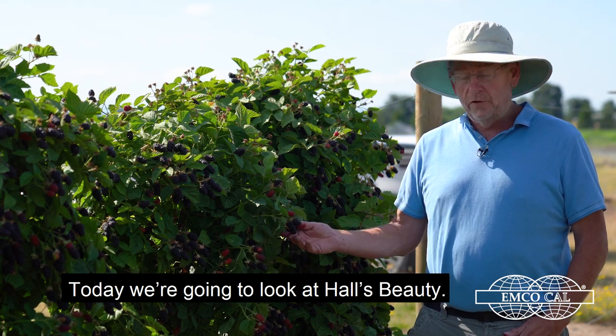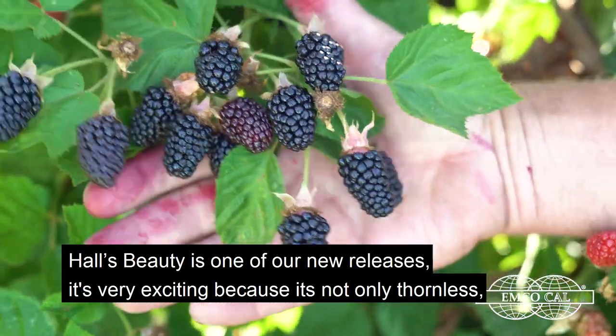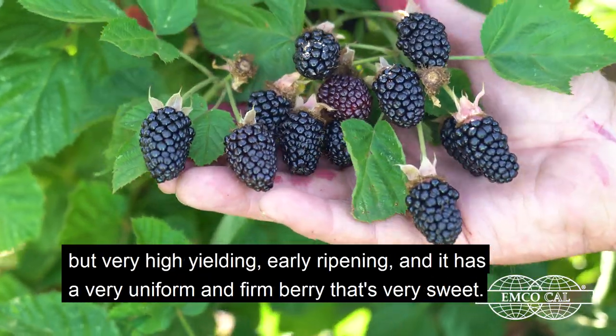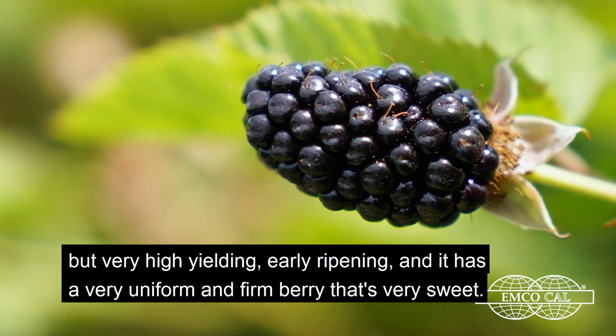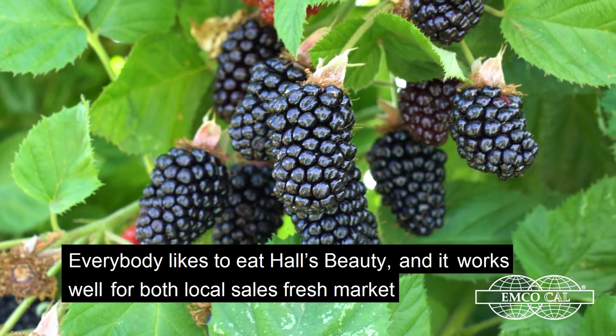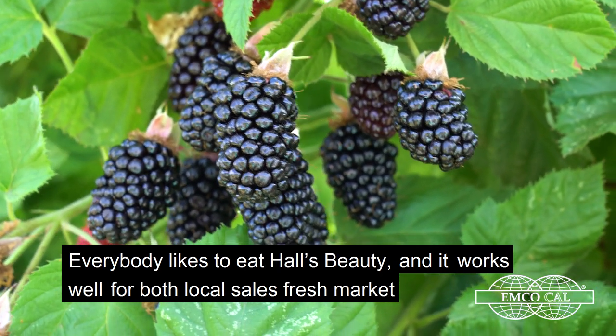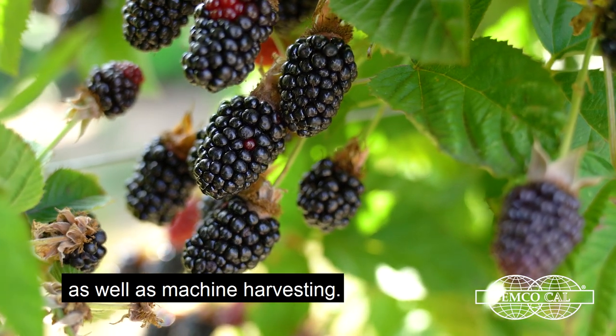Today we're going to look at Hall's Beauty. Hall's Beauty is one of our new releases. It's very exciting because it's not only thornless but very high yielding, early ripening, and it has a very uniform, firm berry that's very sweet. Everybody likes to eat Hall's Beauty, and it works well both for local sales, fresh market, as well as machine harvesting.